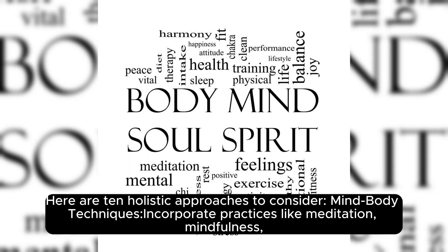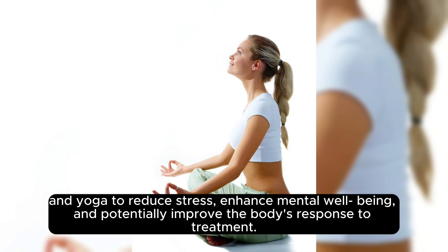Here are 10 holistic approaches to consider. Mind-body techniques incorporate practices like meditation, mindfulness, and yoga to reduce stress, enhance mental well-being, and potentially improve the body's response to treatment.